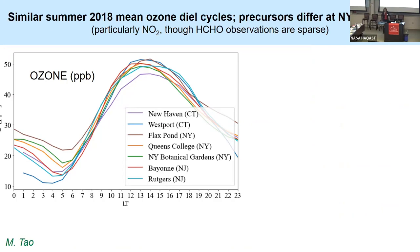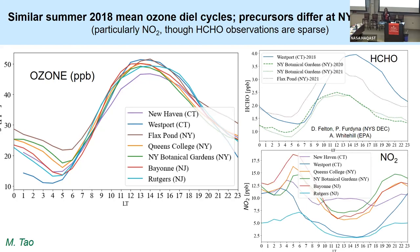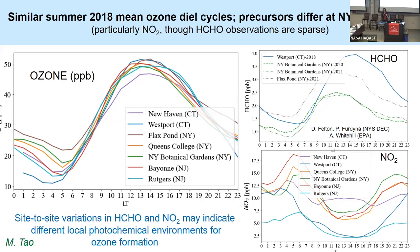Starting with the ozone monitors — our gold standard — this gives an example of what the diurnal cycles look like at these seven sites. They're pretty much similar patterns across the areas. However, if we zoom in to where we have formaldehyde, which unfortunately is only a few sites, and NO2 shown on the bottom, you'll see that especially for NO2, there are some different patterns at sites like Westport and New Haven. There are site-to-site variations, and we think there's information here about differences in the local photochemical environments for ozone formation.